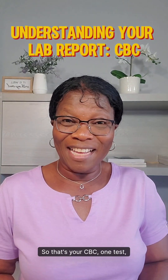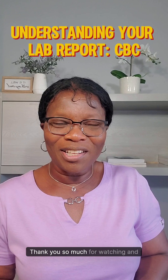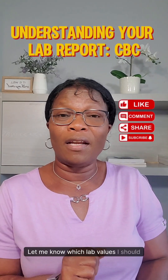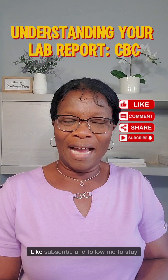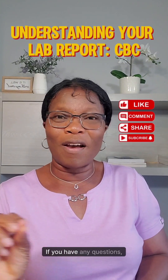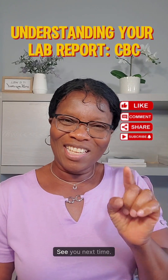So, that's your CBC — one test, but a lot of useful information. Thank you so much for watching and learning from this video. Let me know which lab values I shall talk about next. Like, subscribe, and follow me to stay updated. If you have any questions, you can place them in the comment section. See you next time.